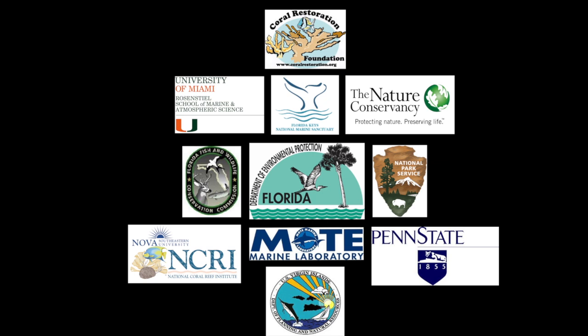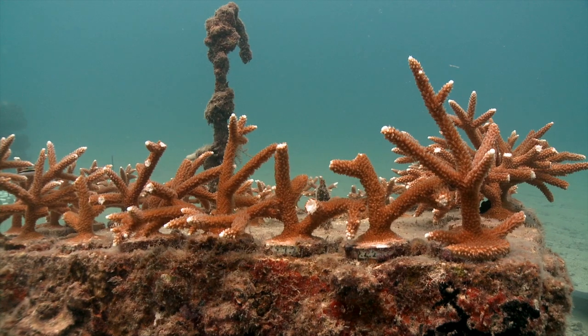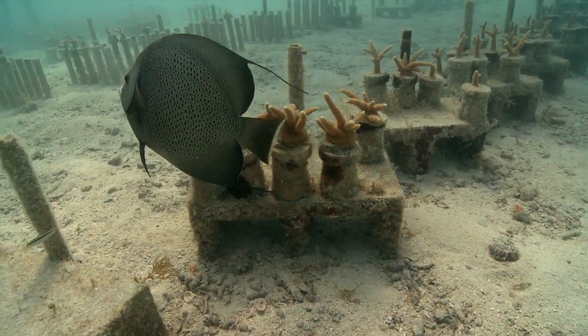It'll jumpstart the natural process of sexual reproduction on the reef again. My favorite part has been the collaboration among all the groups involved in the project, and the fact that it's pretty large in its geographic scale. We have a project involving numerous groups — universities, NGOs, agencies, state agencies — and we have nurseries from Broward County, the north end of the Florida Reef Tract, all the way to Dry Tortugas, the south end of the Florida Reef Tract, and also in the USVI. That really separates this effort from others.